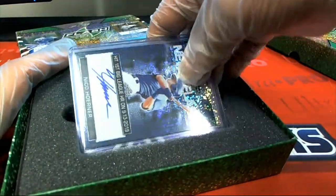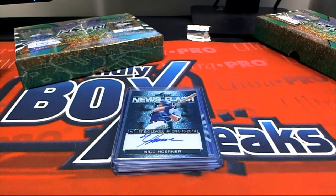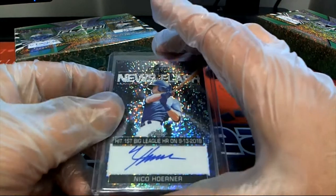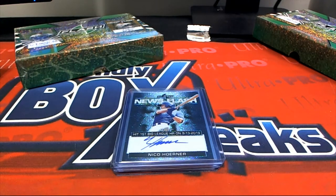Hit number one coming out of the box of Flash — oh, this is a nice Cubs hit. It's a News Flash Nico Horner. Nice Cubs hit. I don't believe it's numbered... oh wait a minute, 38 of 50 — it is numbered! Okay, so that's hit number one.